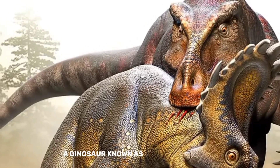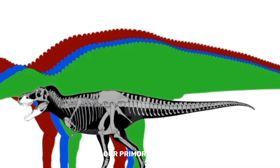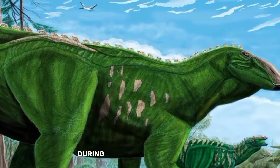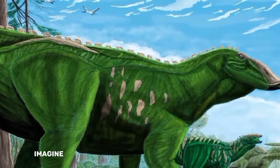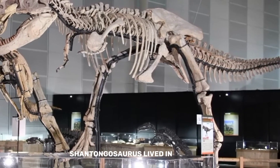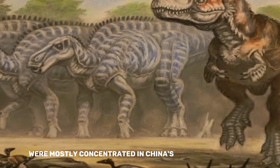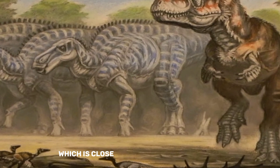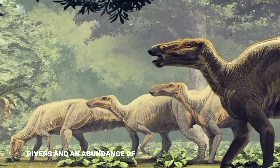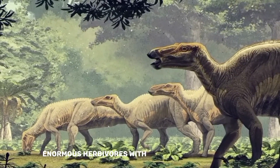Shantungosaurus formerly inhabited a particular area of our primordial earth. Imagine going back in time to around 70 million years ago during the late Cretaceous era, to a vast region of what is now modern-day China. Its range and geographic distribution were mostly concentrated in China's Shandong Province, close to the Shandong Peninsula — an area of rich marshes, rivers, and abundant flora that provided these enormous herbivores with a perfect environment.